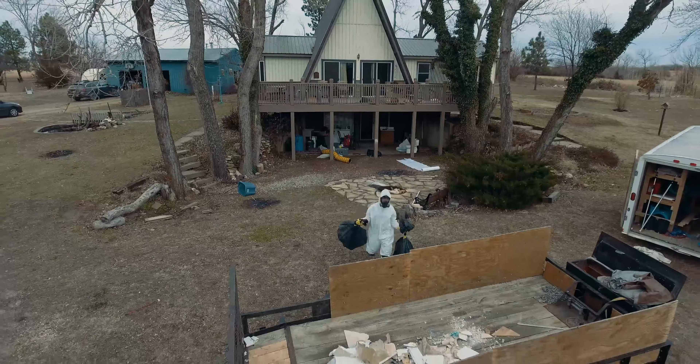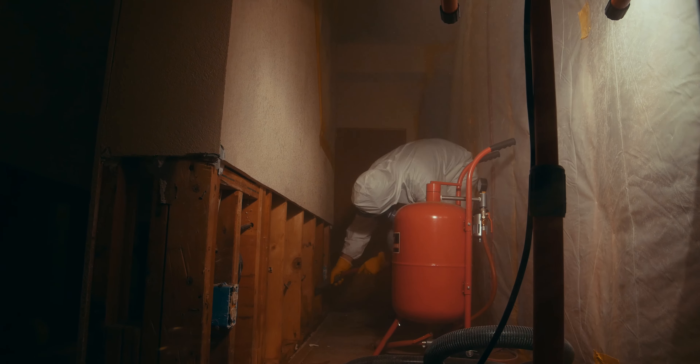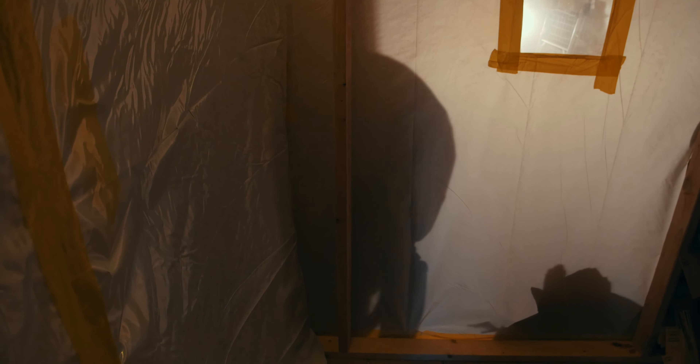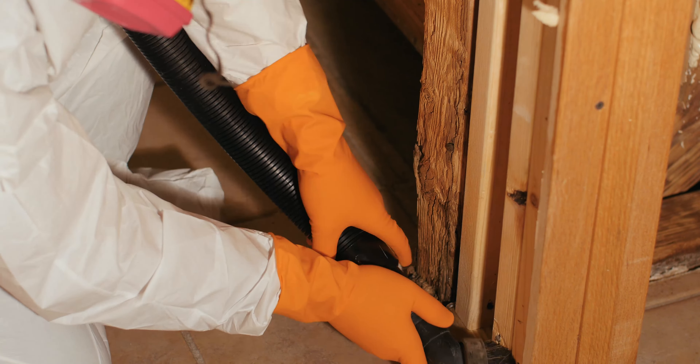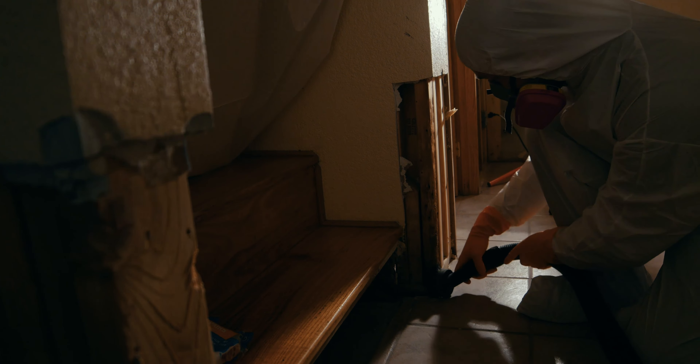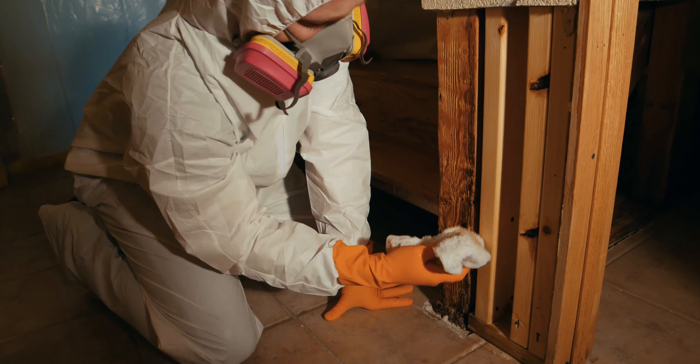After the demolition process is complete, the next step is to clean the area. Special tools are utilized to thoroughly clean wood, concrete, or other porous structures. Next, we vacuum the area again and then wipe everything down with an antimicrobial detergent. After the cleaning process, we vacuum and wipe down the entire containment area.